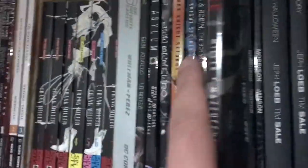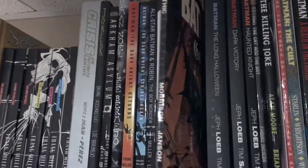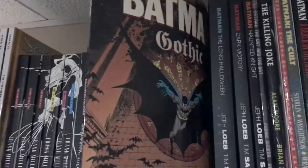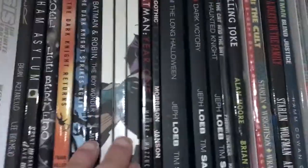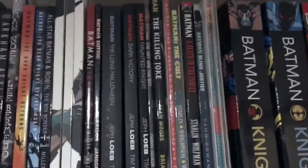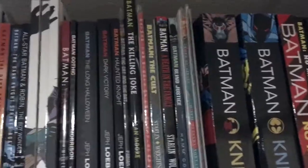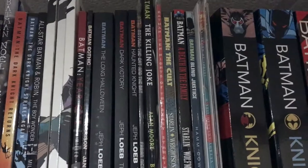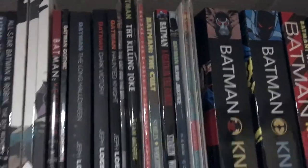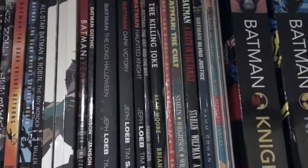Here is Batman: Year One, which is yet again another essential Batman story. Here's another one by Grant Morrison called Batman: Gothic — this is an older edition. Moving on is Batman: The Long Halloween, another essential Batman story that was very much the basis for Christopher Nolan's The Dark Knight. These are its follow-ups by Jeph Loeb: Dark Victory and Haunted Knight. These have since been reprinted so you'll probably find different editions, but the content is the same.